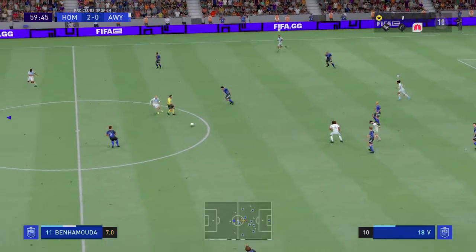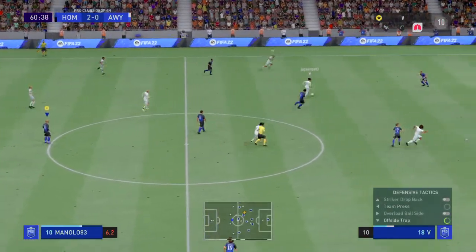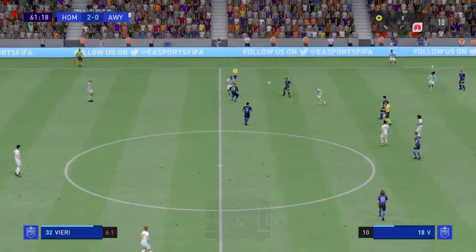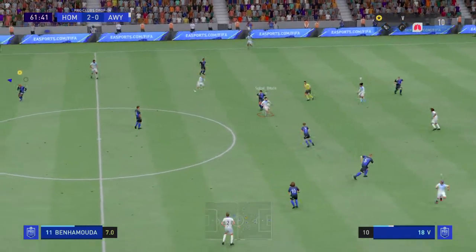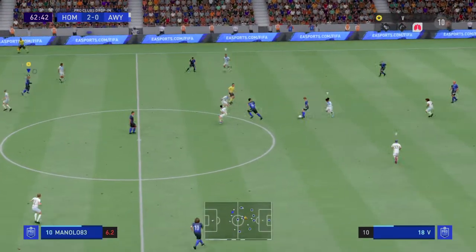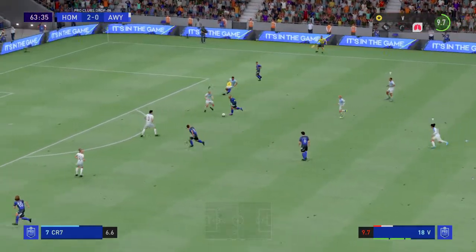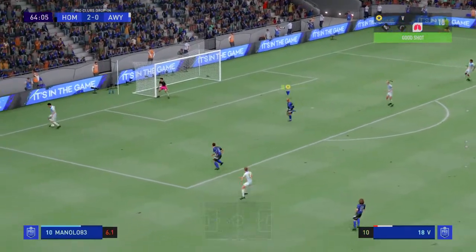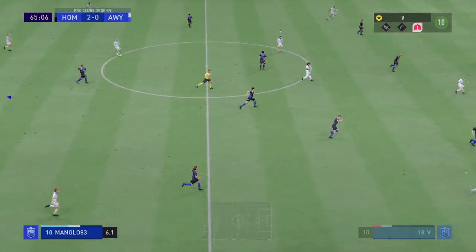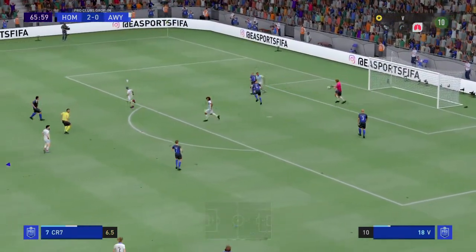Ibrahim won it back. Couldn't find a teammate — throw-in here. He's going forward well, still could be dangerous. Well, they survived the attack. This looks promising, and crossed in there, but it's the goalkeeper's ball — disappointingly for them.